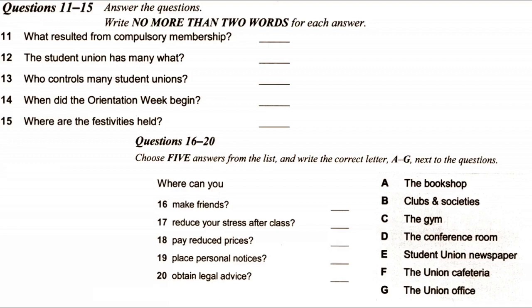Basically, there's every reason to join the student union, since whatever you need, whether it be social or representational, we will help you. That is the end of section two. You now have half a minute to check your answers.